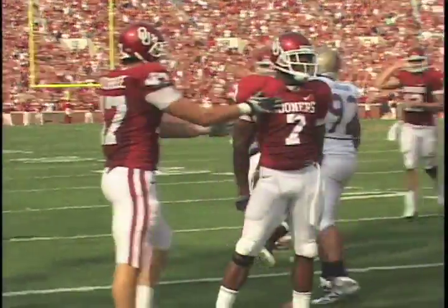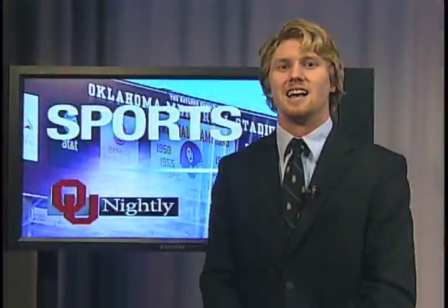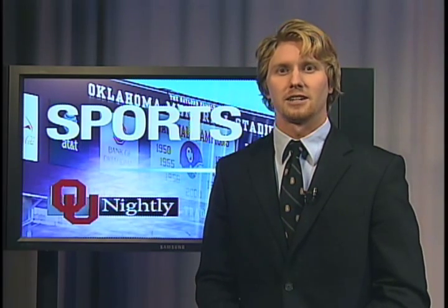And those are your top ten plays of the Sooner football season. I hope you enjoyed my top ten plays as well as my charm and wit — oh yes, I went there. Throughout the semester, I'm Griffin Schaefer signing off with sports for the final time. We'll be right back.